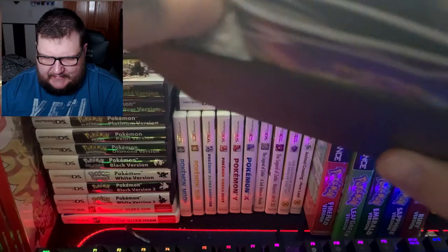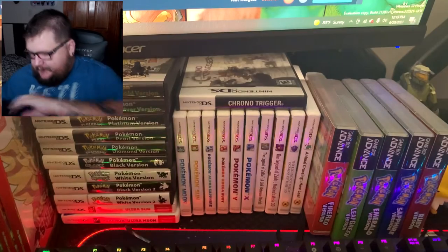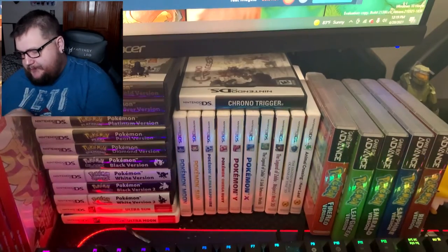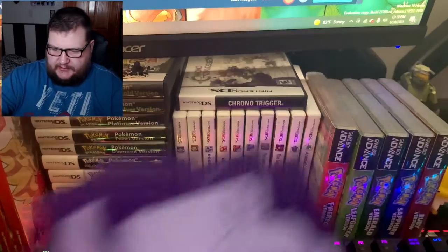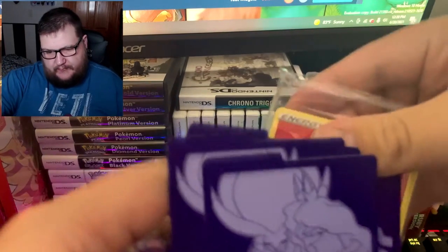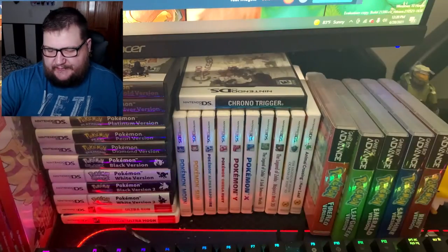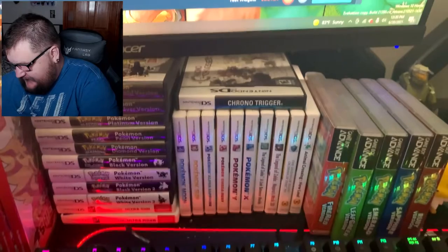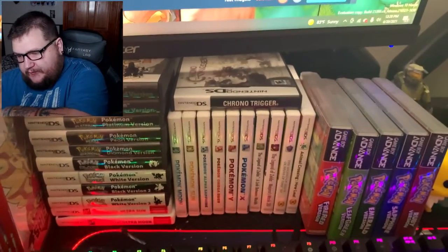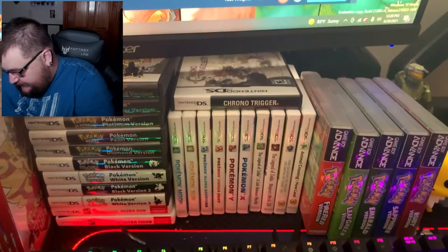No Charizard, but we did get a code card which is good. So let's go ahead and refresh you on the contents, just in case you didn't know. This one's a little bit different — it comes with a Shadow Rider Calyrex coin, your counters, your dividers, your energy, and these pretty nice sleeves.